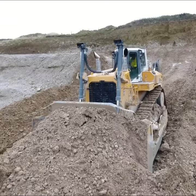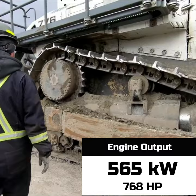The PR776 Bulldozer, with an operating weight of 74 tons, is equipped with a 12-cylinder Liebherr diesel engine with an output of 768 horsepower.